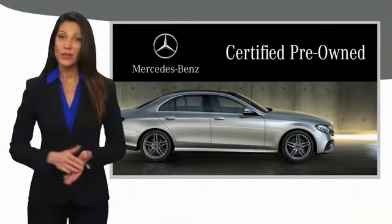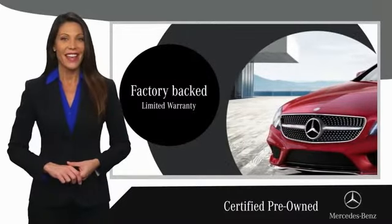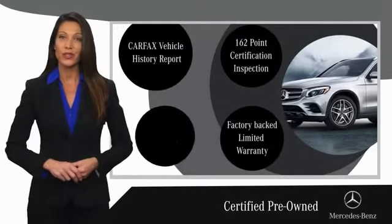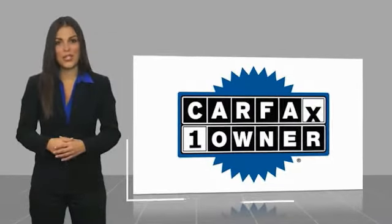A certified pre-owned Mercedes-Benz is so much more than a used car. It's built by a company famous for engineering triumphs, racing heritage, and its commitment to luxury, quality, reliability, and safety. Ask your dealer for details about the Mercedes-Benz certified pre-owned program. This is a one owner vehicle with a CARFAX vehicle history report.